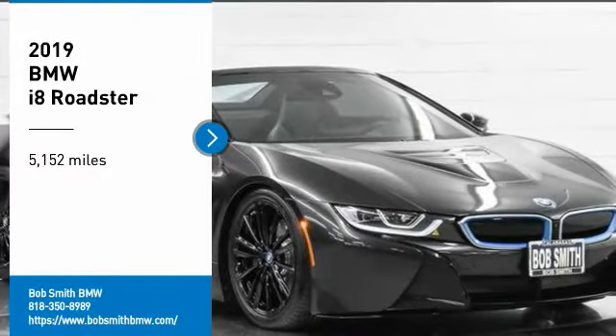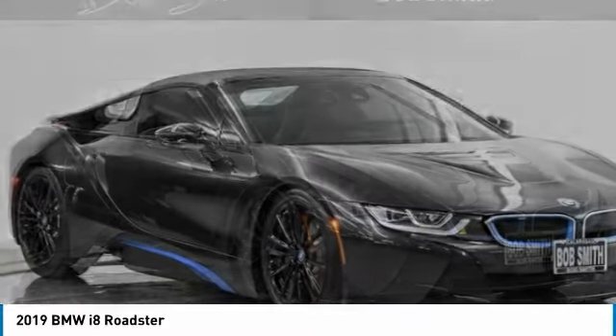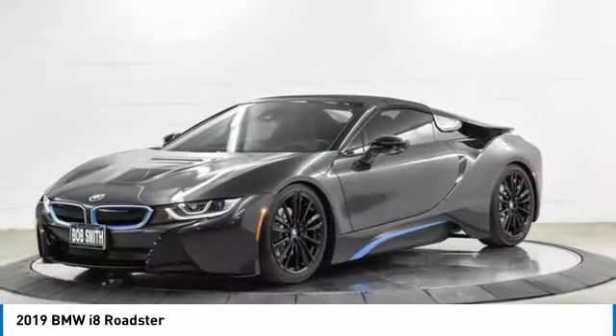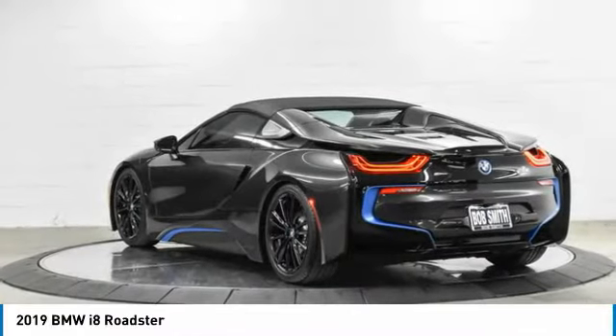Looking for the right vehicle? Check out the 2019 i8. The BMW i8 provides the perfect combination of a hybrid sports car. The i8 maintains the power and styling you'd expect from a sports coupe and couples that with the efficiency of a hybrid vehicle.